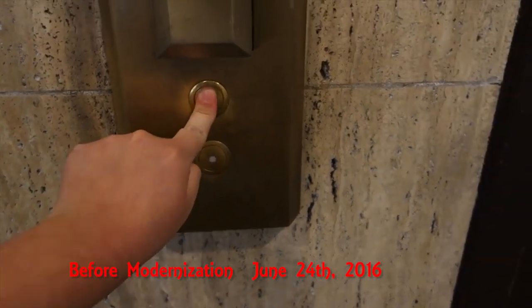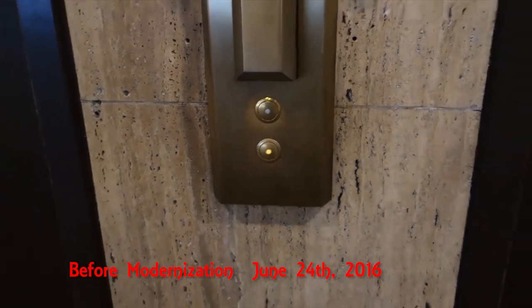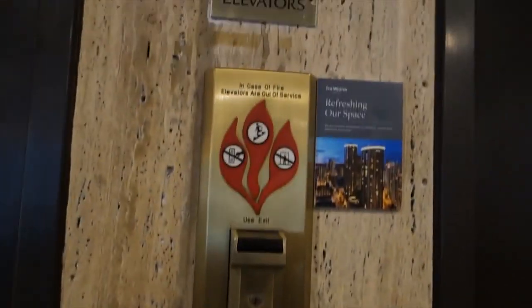These are the South Tower garage elevators at the Westin Seattle Hotel.